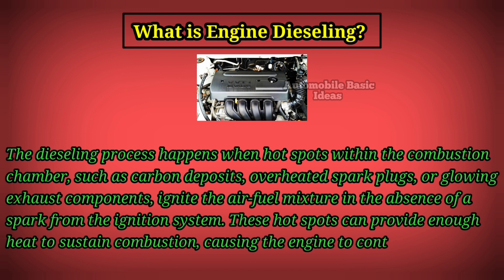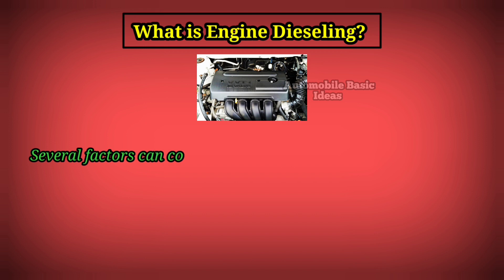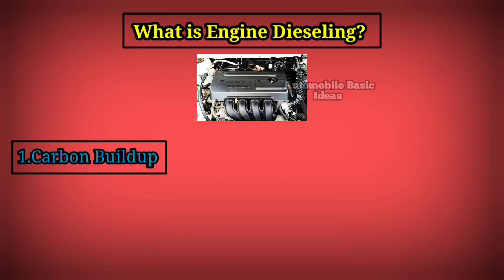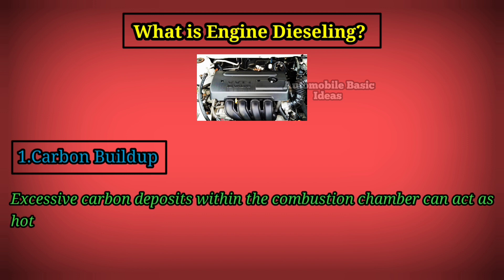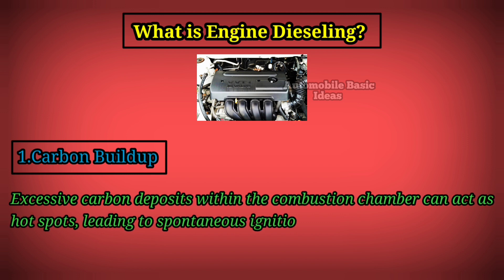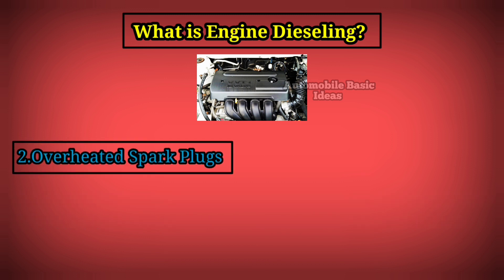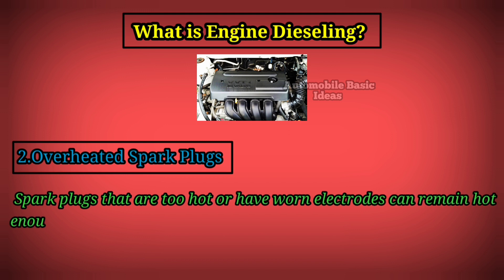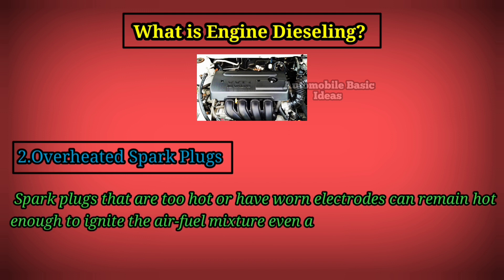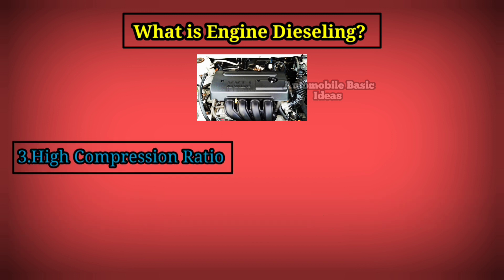Several factors can contribute to engine dieseling. One: carbon buildup — excessive carbon deposits within the combustion chamber can act as hot spots, leading to spontaneous ignition of the air-fuel mixture. Two: overheated spark plugs — spark plugs that are too hot or have worn electrodes can remain hot enough to ignite the air-fuel mixture even after the ignition is turned off.